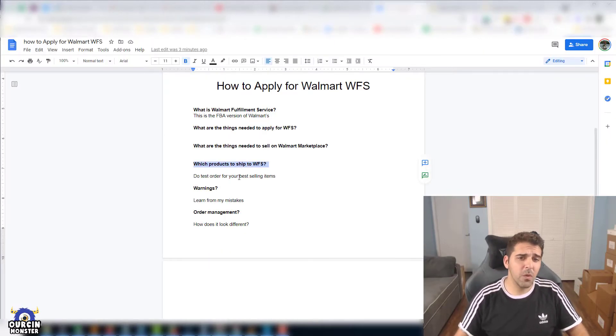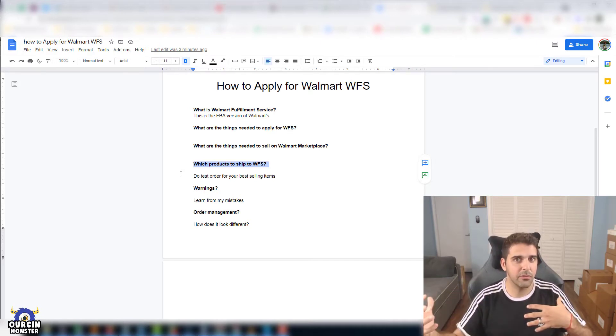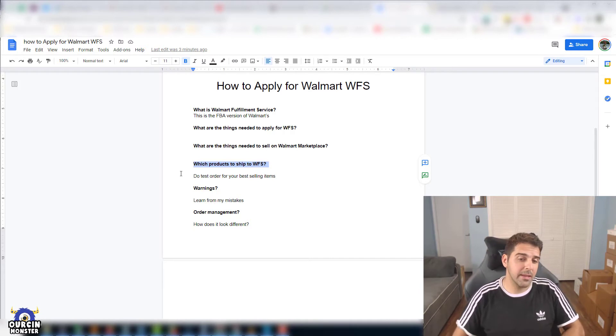So which products do you actually want to send to WFS? With everything new — whether it's Walmart, Amazon, PPC, or anything else — my approach is to start small. When it works and you see results, then scale it up. I would choose one or two products that are really my best-selling items to ship to WFS. Don't commit and send 500-600 units right away. Send 50-100 units, see how it goes, and if results are good, ship more.